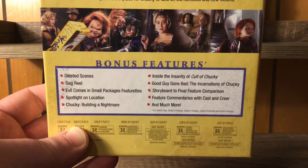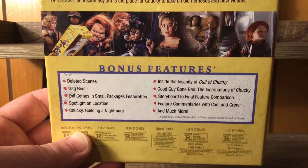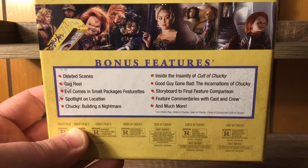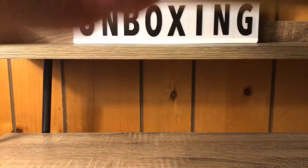Then we got some still shots from all the movies right there. Lots of bonus features — look at that: deleted scenes, gag reel, 'Evil Comes in Small Packages,' lots of special features. And there are all the ratings for the movies.